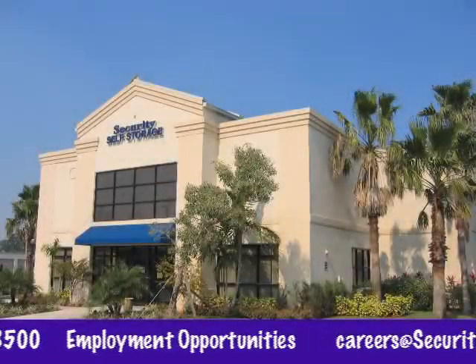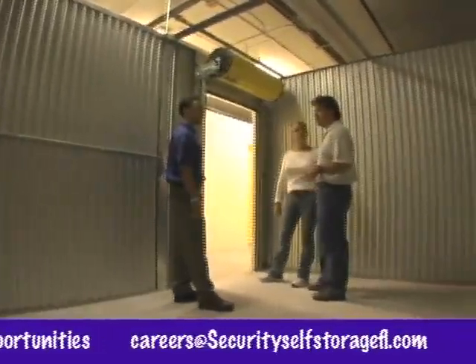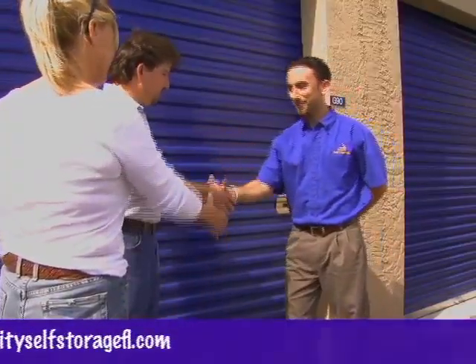Were you voted most likely to succeed? Do you need to work in a fun, stress-free environment? If so, we'd like to talk to you. Full-time positions for a rapidly growing management company with opportunity for growth now await you.